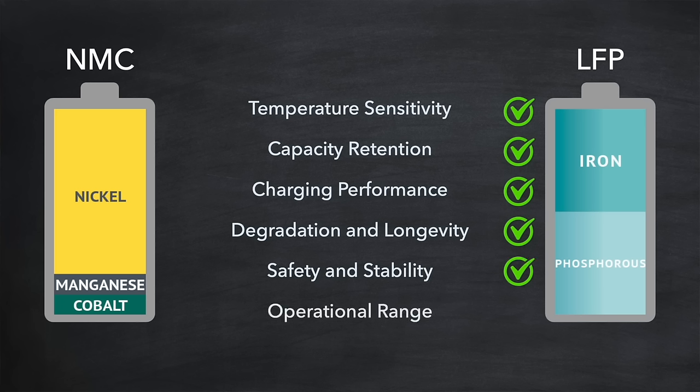And finally, operational range: LFP batteries typically have a wider operational temperature range, meaning that they can function more effectively in cold temperatures before their performance starts to degrade significantly. So as you can see, in colder temperatures, LFP batteries tend to perform better than NMC batteries.